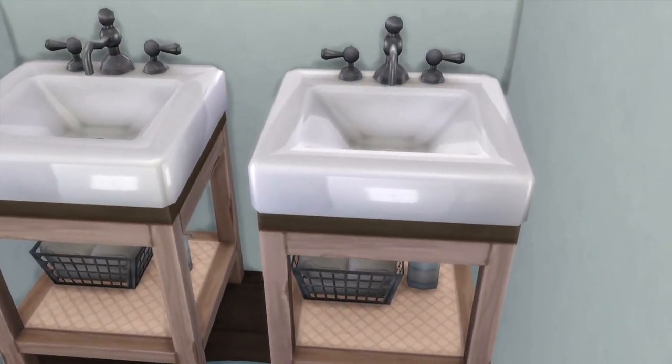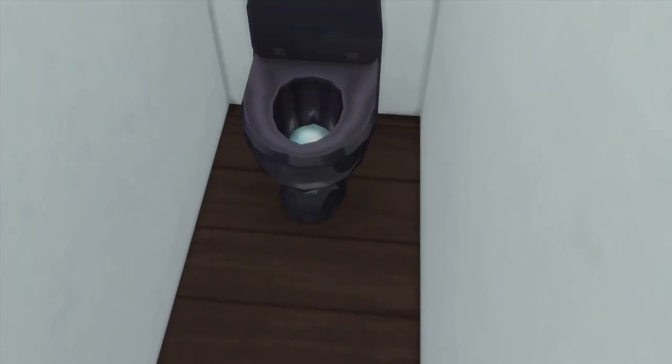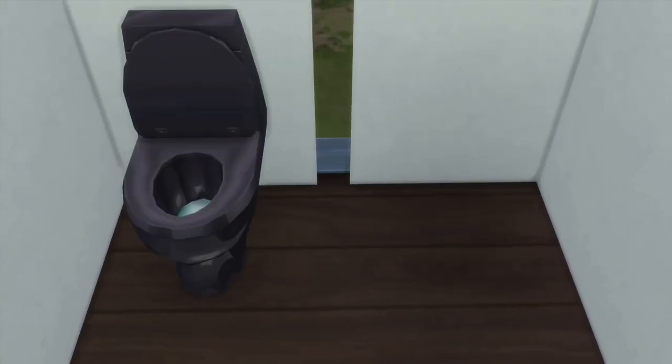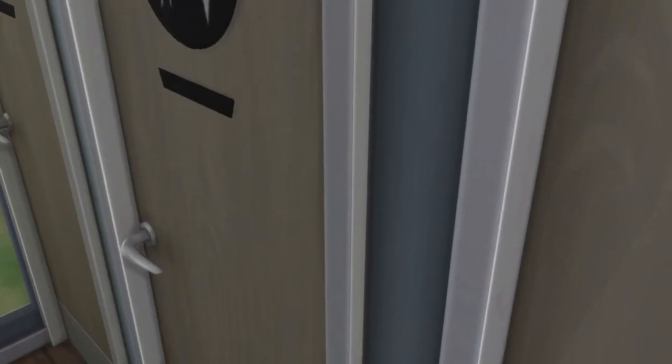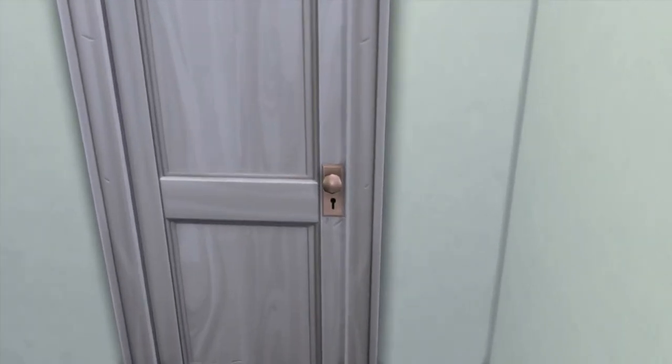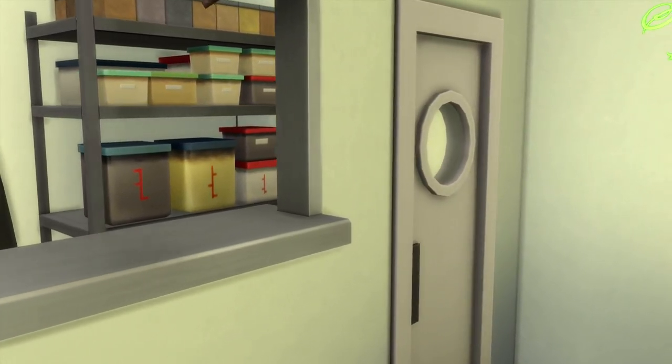Over here should be the bathrooms — yeah, these are the bathrooms. In here it's just toilets, nothing else in here, and they have a window right here. But they have the doors right here, so as long as you don't do anything crazy, you don't have to worry about anybody seeing anything. Simple as that.